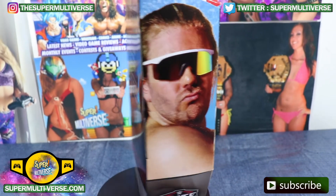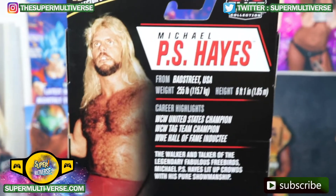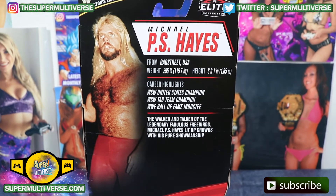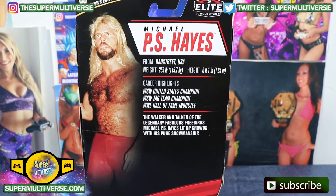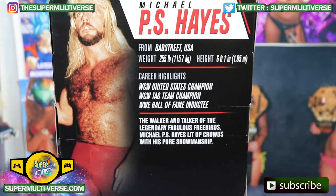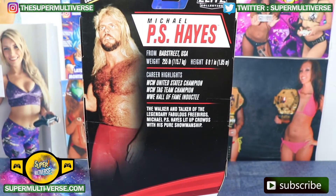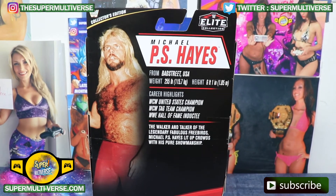There's the Freebird on the side and on the back. From Badstreet USA, weighing in at 255 pounds, height 6'1", this man has held the WCW United States Championship and Tag Team Championship, and is a WWE Hall of Famer. The walker and talker of the legendary Fabulous Freebirds, Michael P.S. Hayes, lit up crowds with his pure showmanship. Now let's unbox and take a look at Michael P.S. Hayes, Collectors Edition.